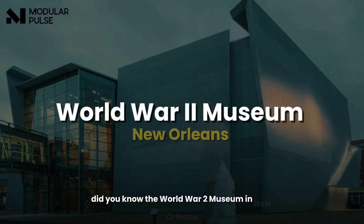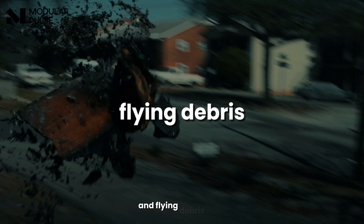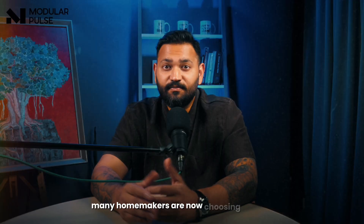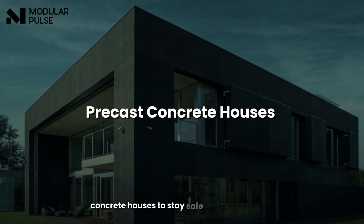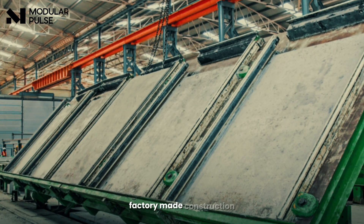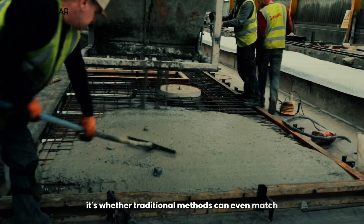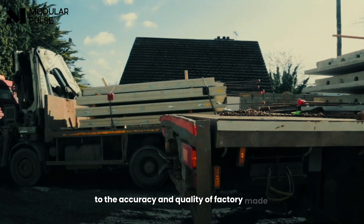Did you know the World War II Museum in New Orleans used precast concrete because it can handle hurricane winds and flying debris? Even many homemakers are now choosing precast concrete houses to stay safe during tornadoes and to reduce outside noise. The real question is not whether precast factory-made construction is as good as traditional methods — it's whether traditional methods can even match the accuracy and quality of factory-made products.